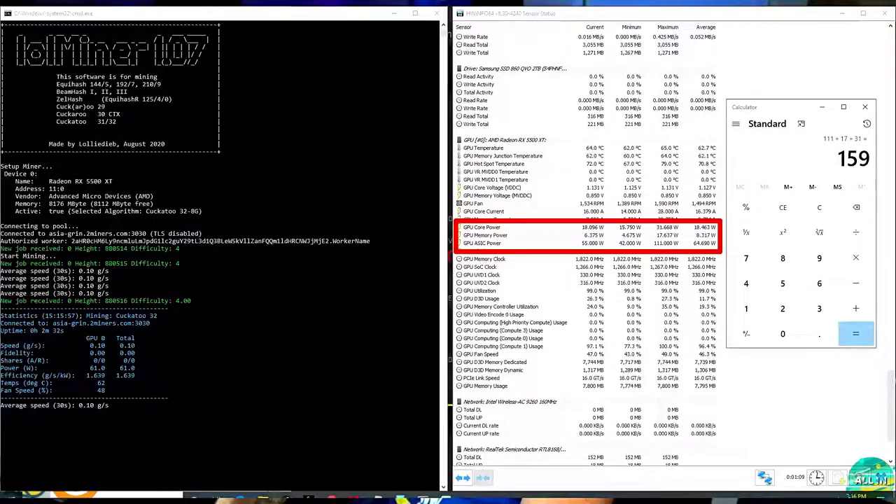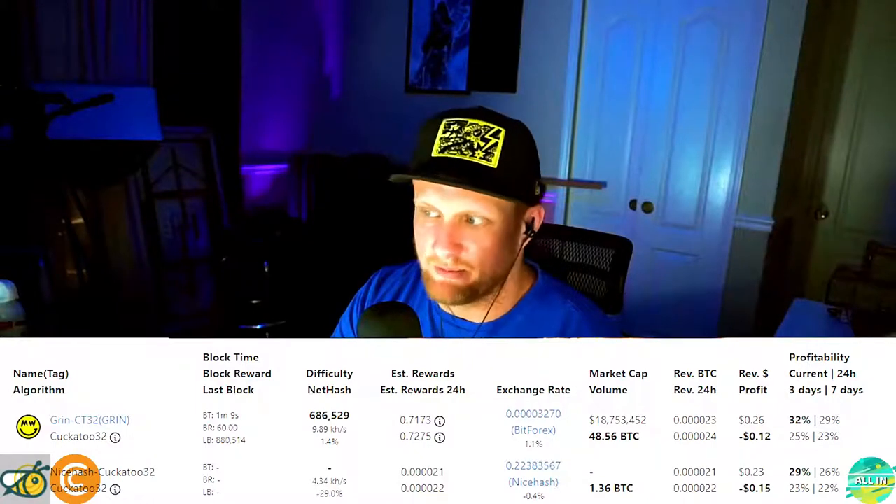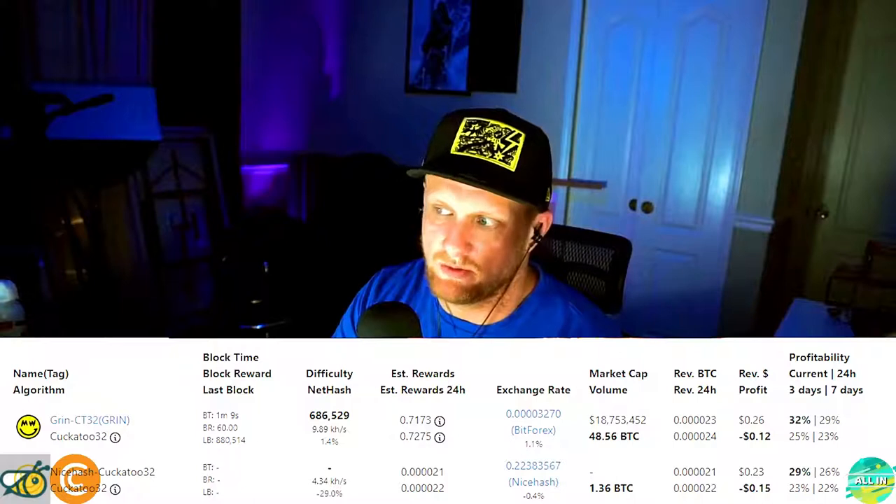Next is Grin. Hash rate was 0.1 GPS — I'm not sure if that's gigahash; let me know in the comments. I just got into mining Grin today and I'm happy to share a how-to video if there's interest. Power consumption was 159 watts. On WhatToMine, Grin is not profitable — you'd lose about 15 cents a day with revenue of only 23 cents a day.